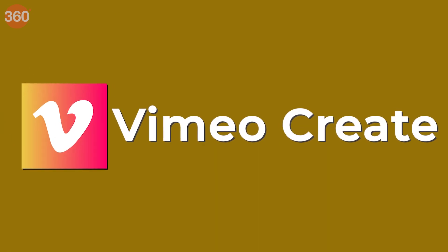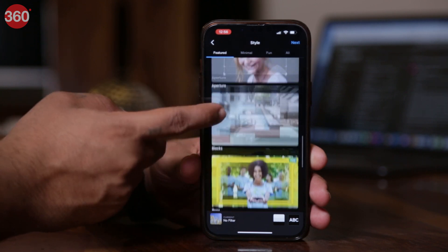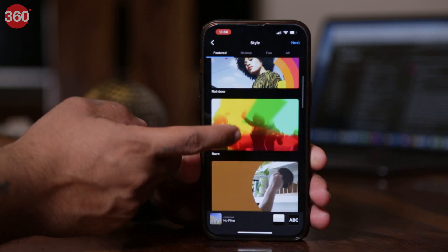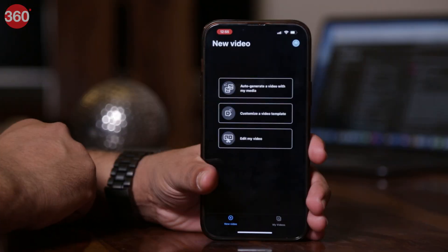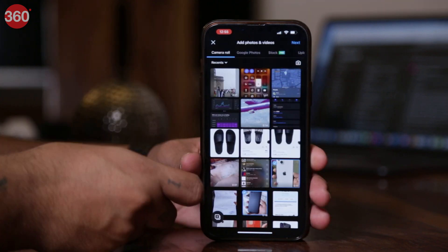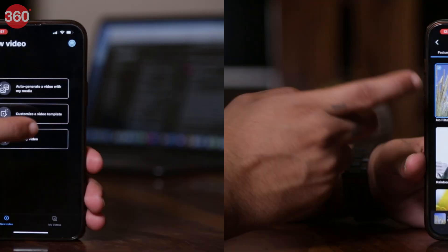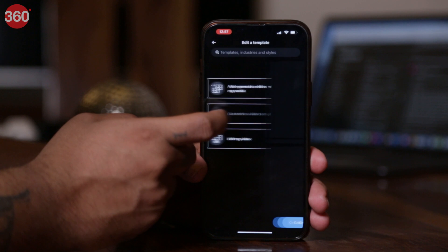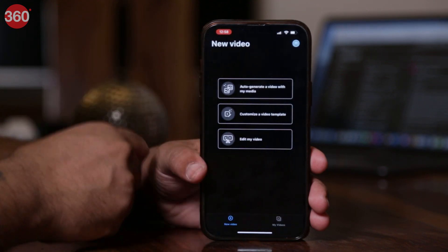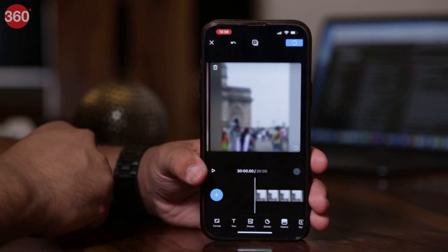At the end, I have Vimeo Create on my list. Many creators prefer Vimeo to showcase their video content online, and this app from the same company knows what a creator needs from a smartphone video editing app. You get three options on the home screen: with the auto generate option, you just choose your footage and the app creates an edited video for you; with the customized template feature, you can edit existing templates to suit your needs; and you can edit a full-fledged video with the edit my video feature. You get the most aesthetically pleasing resources on this one.